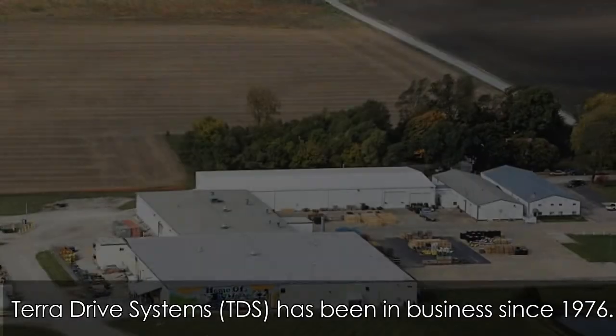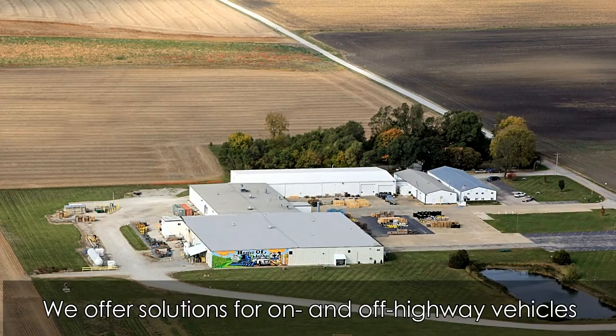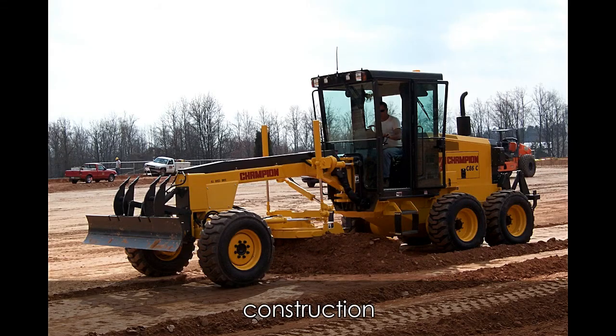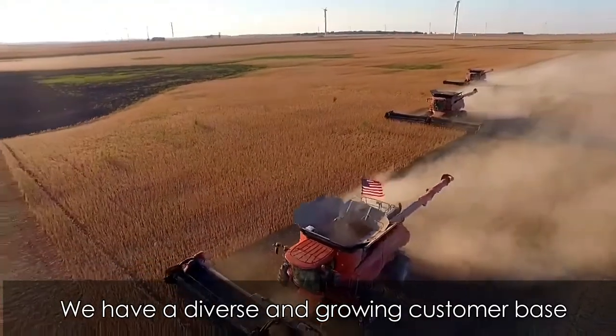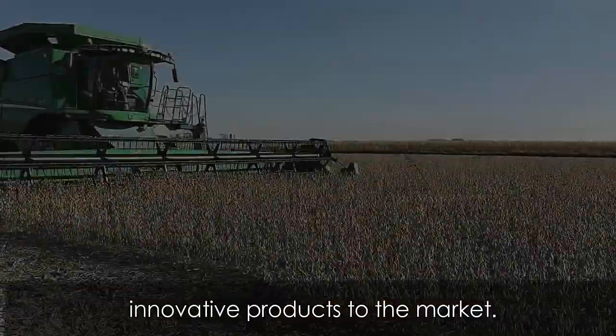First, a little background. Terra Drive Systems, or TDS, has been in business since 1976. We offer solutions for on and off highway vehicles in many markets, including agriculture, construction, commercial turf care, vocational trucks, material handling, and more. We have a diverse and growing customer base and are always focused on bringing new innovative products to the market.